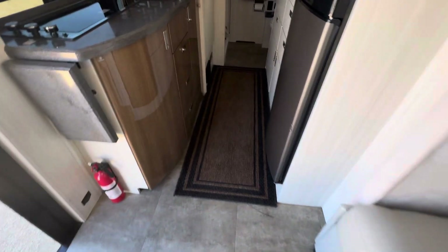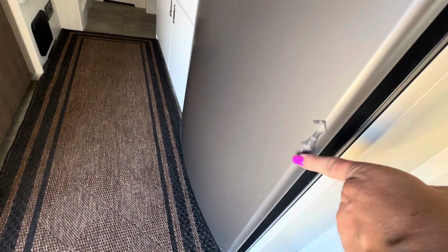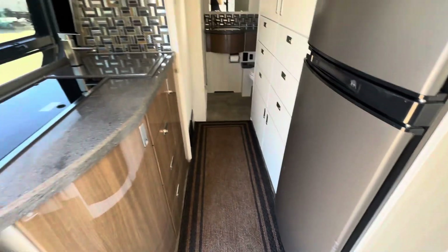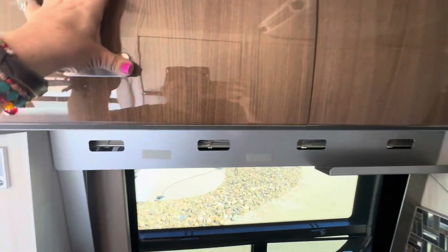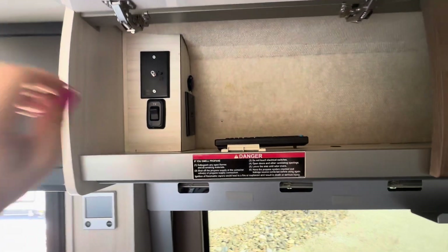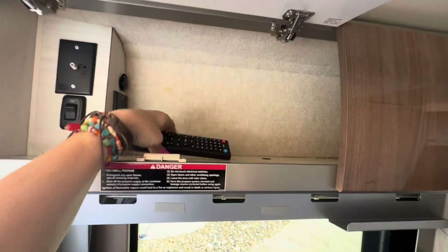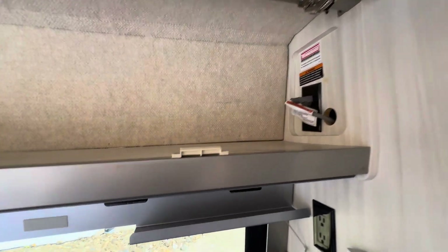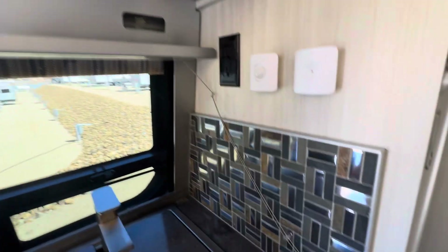Inside the kitchen area it's all pretty clean. The corner of the fridge almost feels like it might have been taped — there's a little nick on the fridge right there. There's tons of storage, the TV monitor and remote are right here. There are blinds in here and a little built-in spice rack, which is nice.